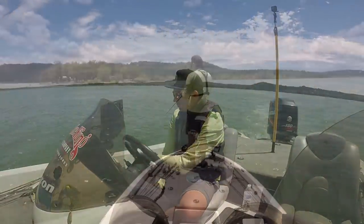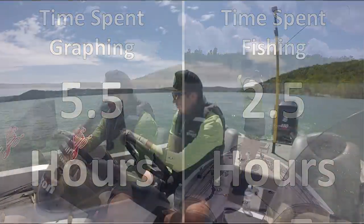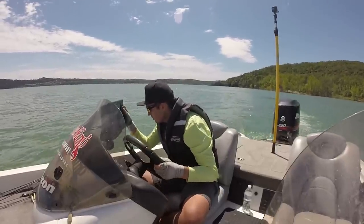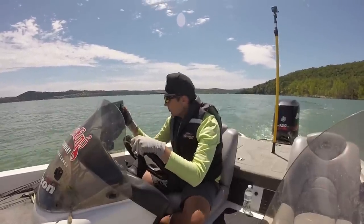After my day on Table Rock Lake, I recorded how much time I spent graphing versus fishing. I spent five and a half hours graphing and driving over offshore structure, and found five offshore spots that had fish — I actually caught fish off four of them. That's one spot per hour. Don't get discouraged if you graph for hours without finding fish — I went two and a half hours before finding my first spot, then found four more areas in the last two and a half hours once I got a feel for what I was looking for.